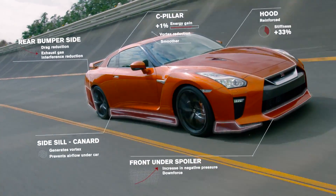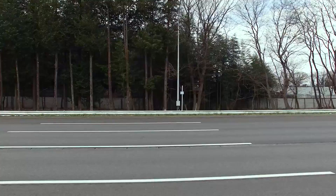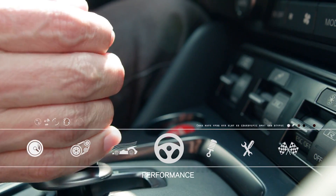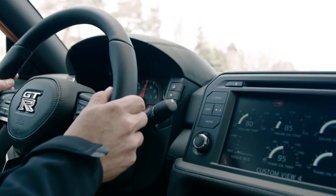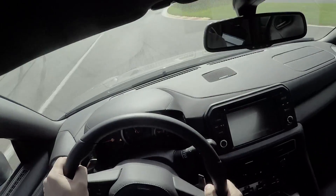Normally, a big air intake must worsen the coefficient of drag number, but we recover with new air design — that's why we have to improve for more smooth air guidance. Total balance management. That's the new GT-R aerodynamics.